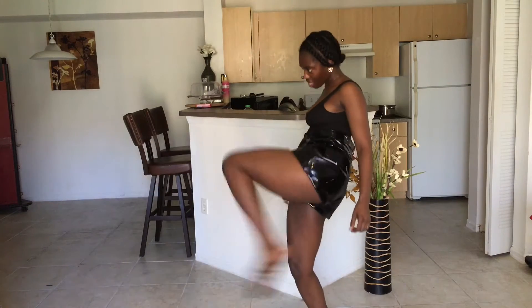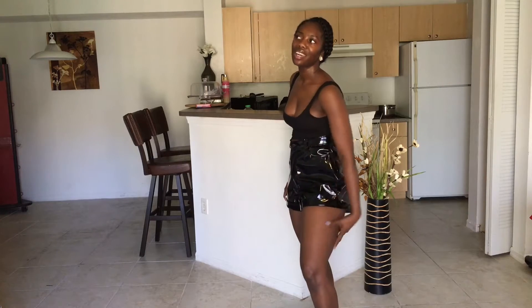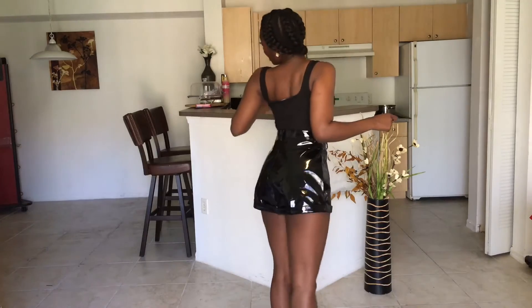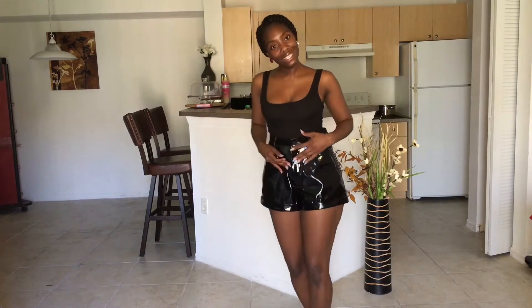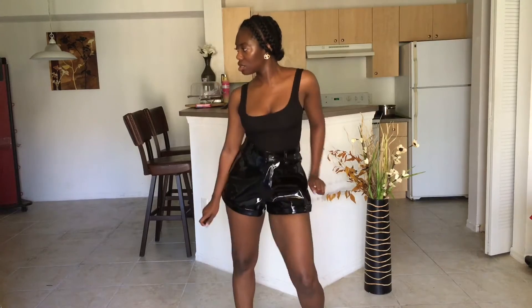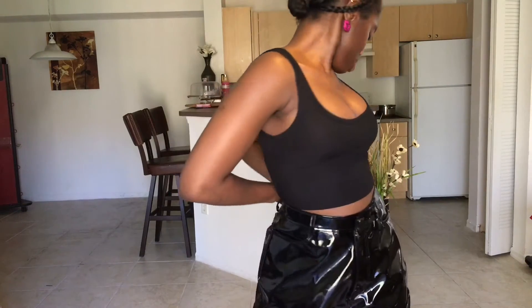But it's cute with some thigh high boots even though it's hot as hell outside. So what? It's meant to be worn, honey. I like it. And it makes noise — you hear the noise? It makes noise. This is a size 6.